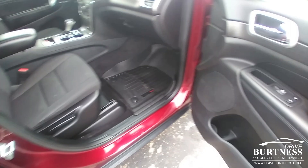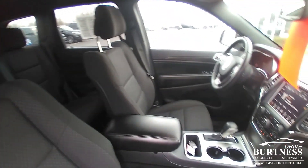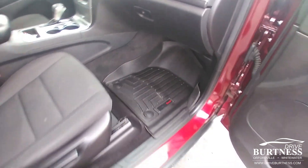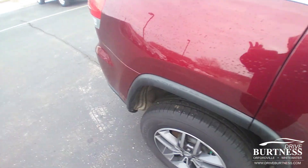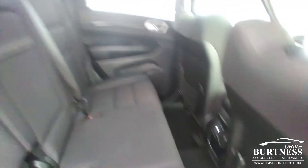This one has about 87,000 miles on it. Clean interior, all-weather mats. This is an all-wheel drive model, gets you around all winter long very safely and securely.